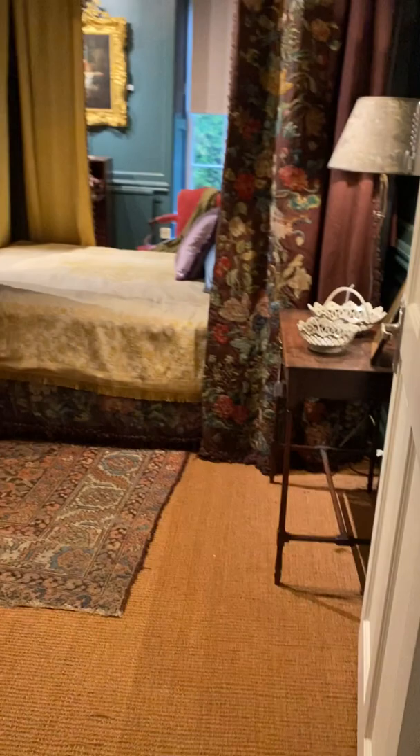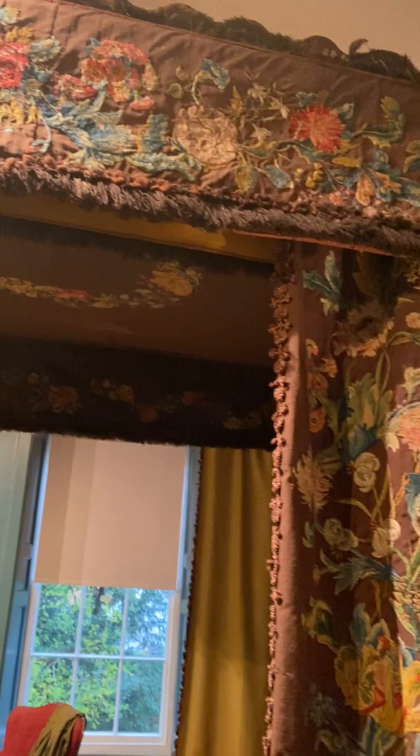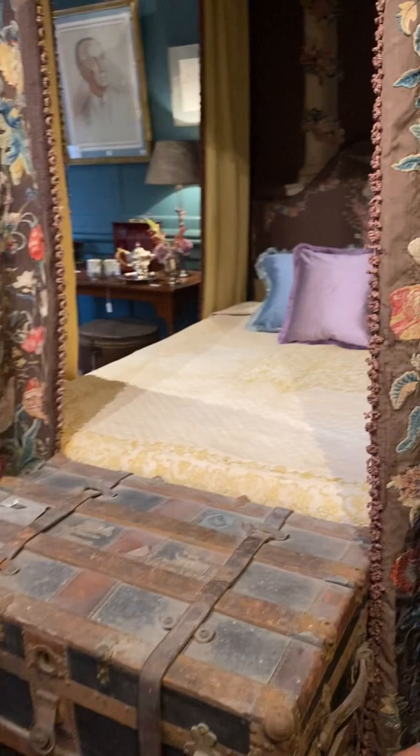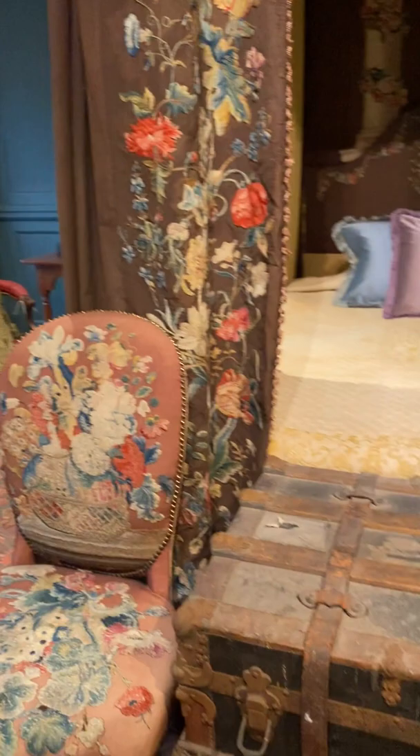Then we go into this extraordinary bedroom with these exquisite curtains. All this embroidery has been mounted onto this chocolate silk, and really in the light this embroidery is just beautiful. I particularly love the headboard. And I don't think British Airways would be frankly pleased to see you arrive with that trunk, but a lot of you saw it at the end of the bed.